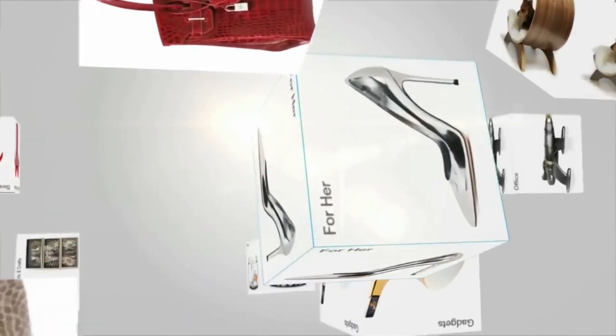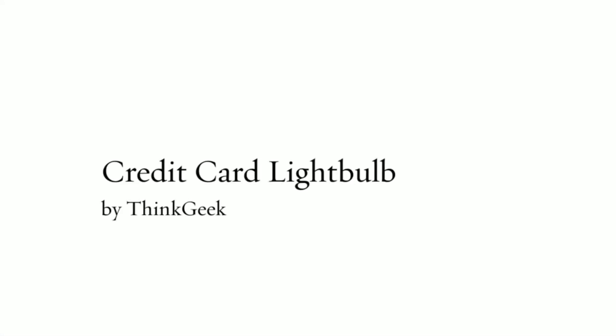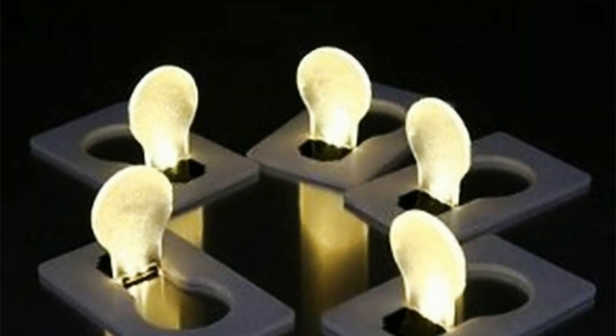Imagine you have to take out a $10 bill from your dark wallet full of bills. Largely unknown, every year billions of dollars get lost due to accidental slippage of bills from wallets. How about a bright idea to carry in your wallet?